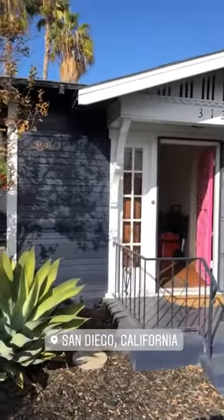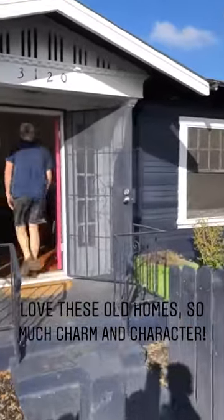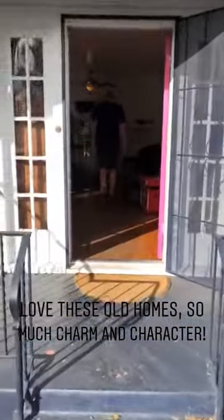Happy Thanksgiving week, Monday coming in hot! We are starting off with a home inspection on this cute little house in the Normal Heights neighborhood. Super cute craftsman — it's over a hundred years old. We got the home inspector doing his thing right now. But look at all that charming character. That's what I love so much about the houses in these areas.